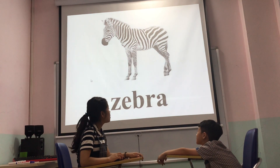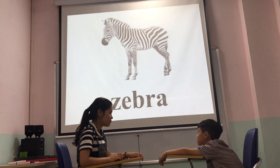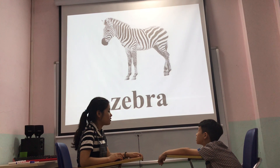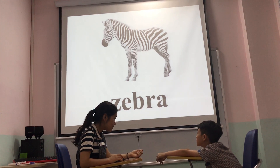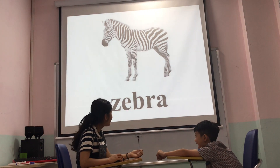Can you tell me what color is a zebra? It's a zebra. What color? What color is a zebra? Is it yellow or black? Black. And? White. White. Okay.